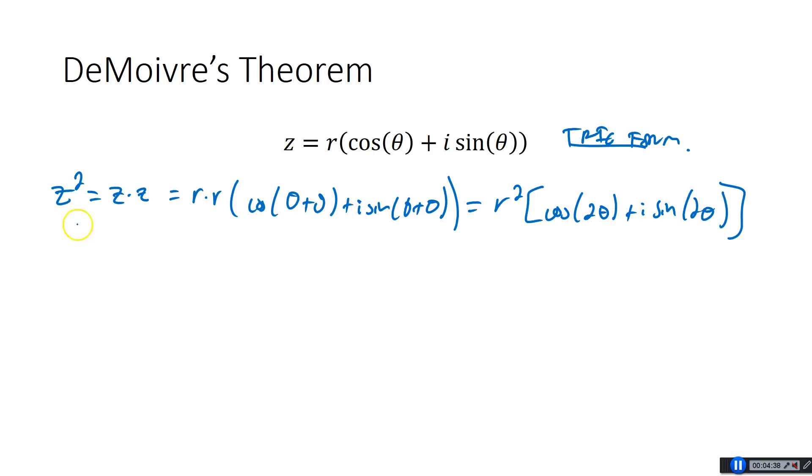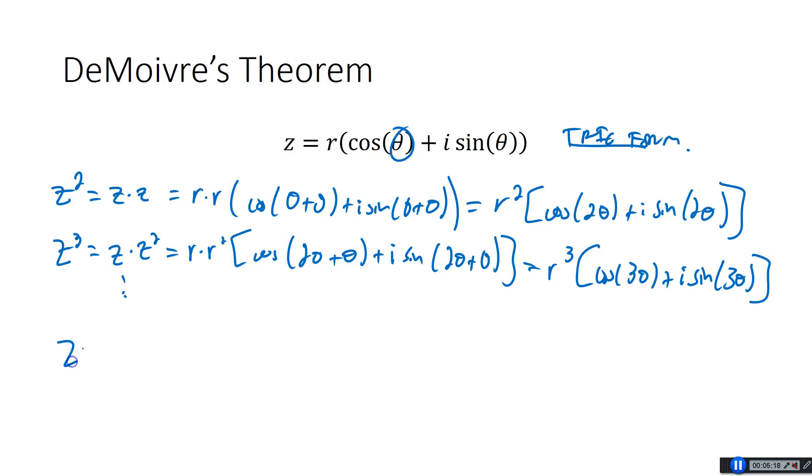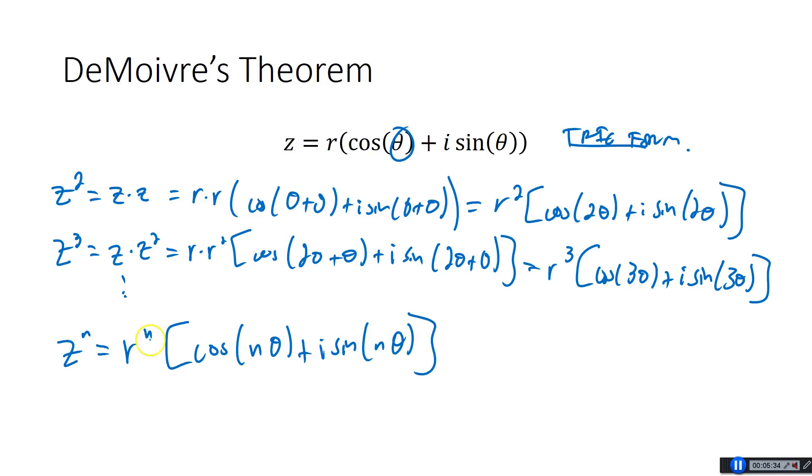You might not already see where this is going, so let's see what Z cubed would be. Z cubed is Z times Z squared. You already got Z squared, so multiply by Z again: R times R squared times cosine of 2 theta plus one more theta, plus i sine of 2 theta plus theta. Altogether that's R cubed cosine of 3 theta plus i sine of 3 theta. So you can see if you keep doing this — De Moivre's Theorem says Z to the nth power is R to the n times cosine of n theta plus i sine of n theta.